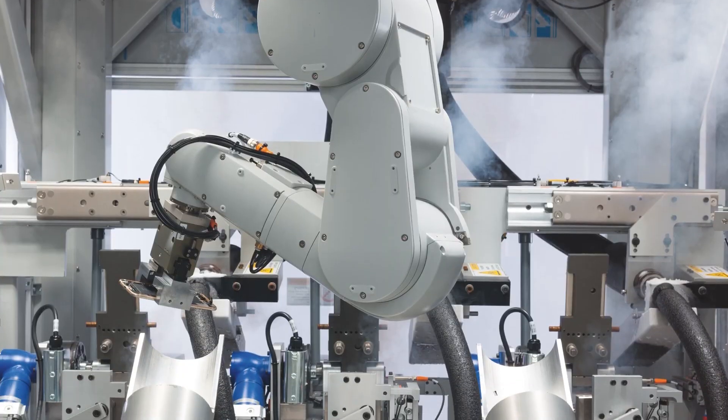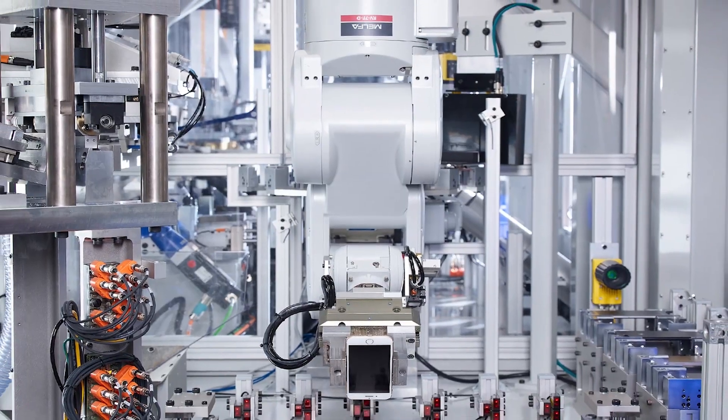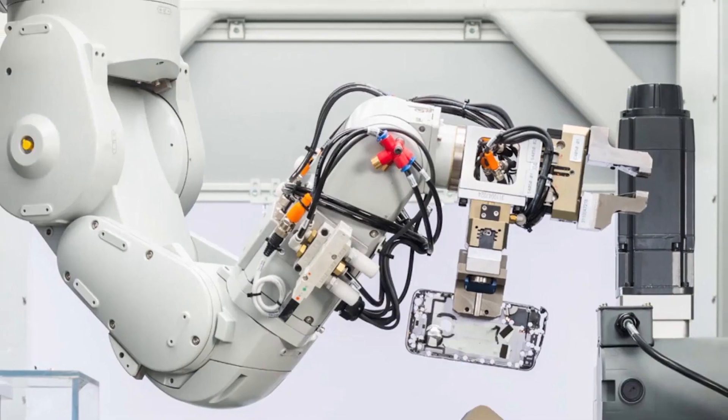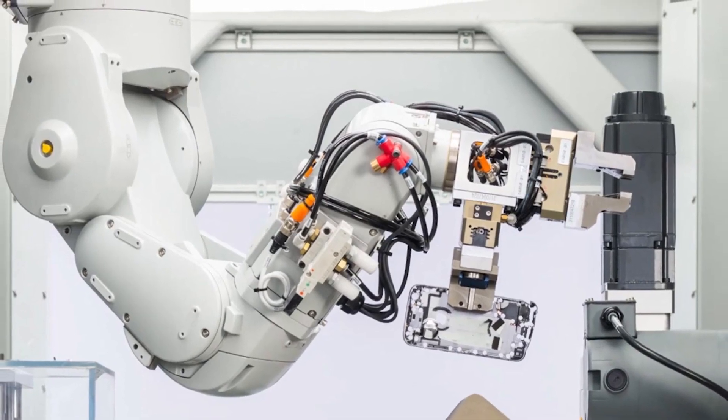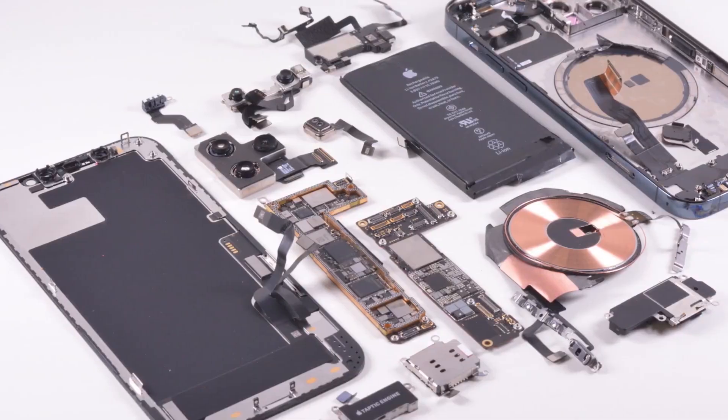The first step in taking apart a phone is getting rid of its outer shell. Depending on the model, the casing might be made of plastic, metal, or glass. Some are simple to remove, while others take a little more effort. Machines or workers pry them off, then sort them by material.